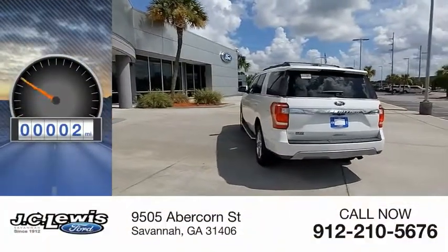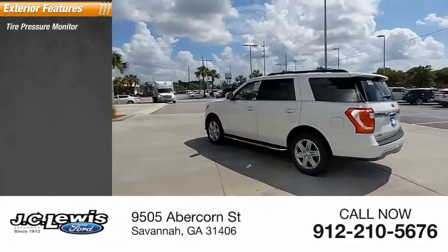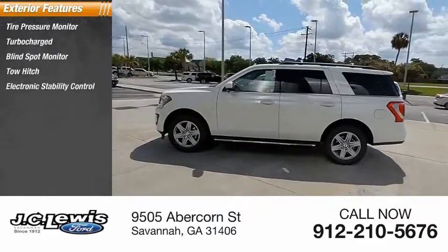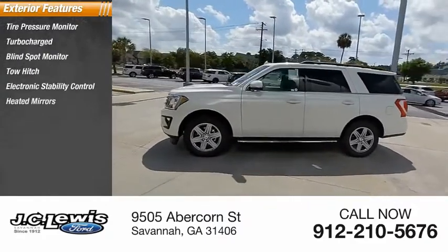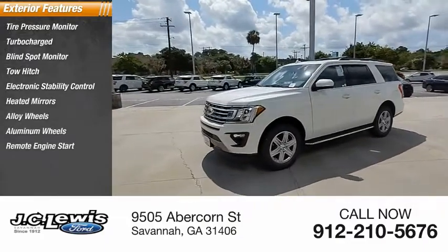This vehicle has less than 100 miles. Here are some of this vehicle's great options: tire pressure monitor, turbocharged, blind spot monitor, tow hitch, electronic stability control, heated mirrors, alloy wheels, aluminum wheels, remote engine start, power lift gate.